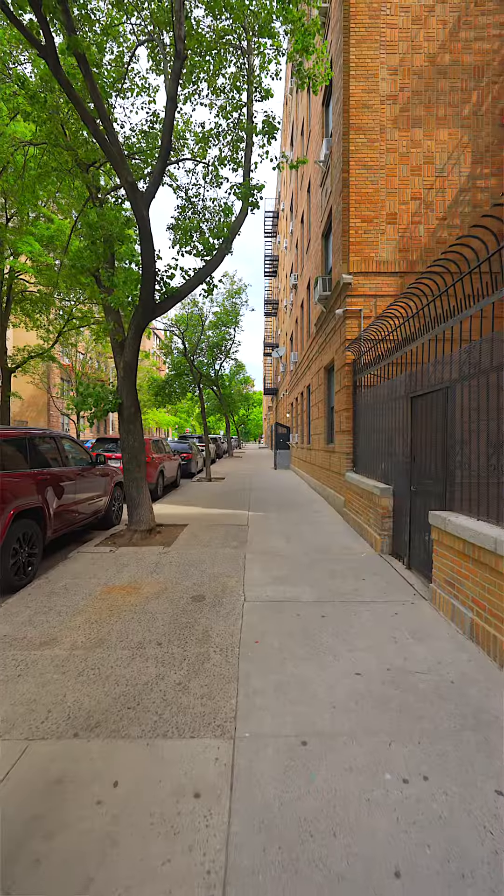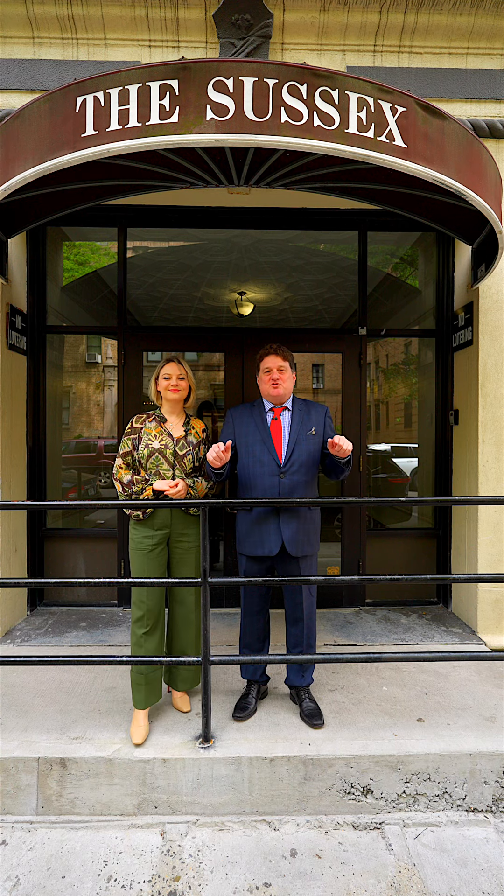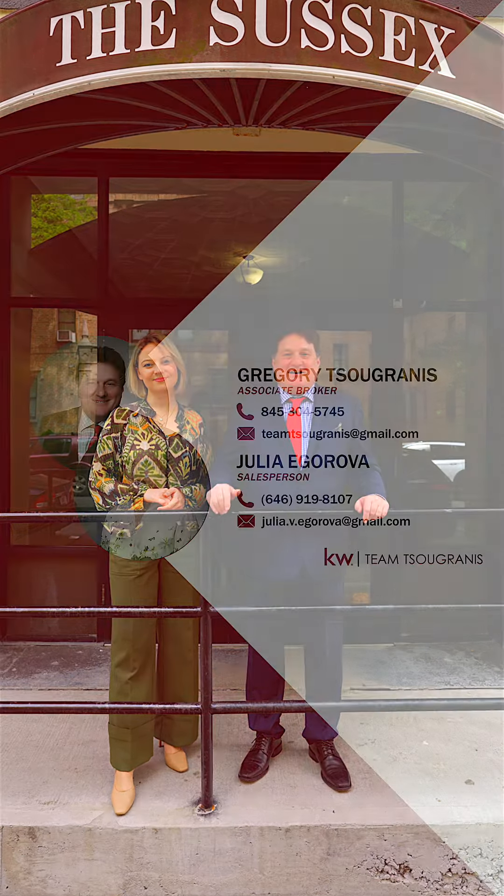The birds are always chirping on Pelham Parkway — remember, the park is just one block away. Now that we've shown you the unit and you've fallen in love, call Team Sugrani today and make a private appointment. This baby will not last!